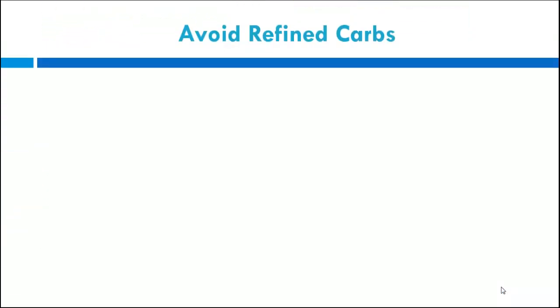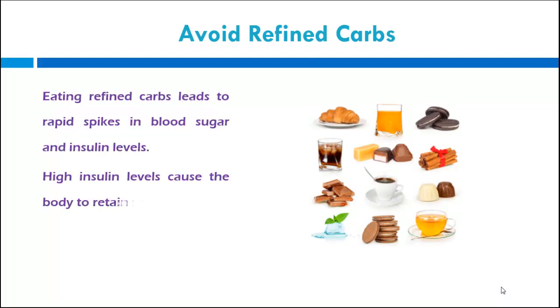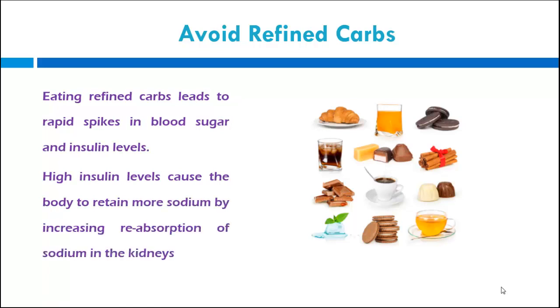Avoid refined carbs. Eating refined carbs leads to rapid spikes in blood sugar and insulin levels. High insulin levels cause the body to retain more sodium by increasing reabsorption of sodium in the kidneys.